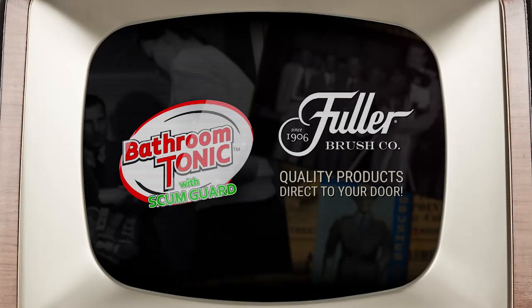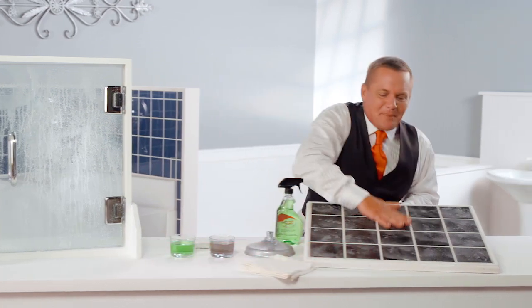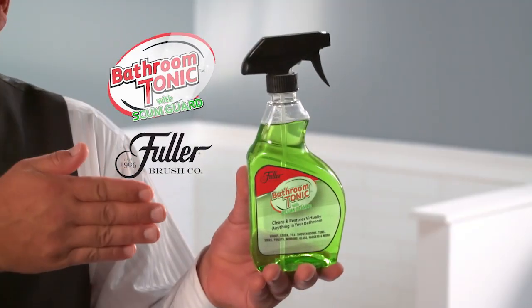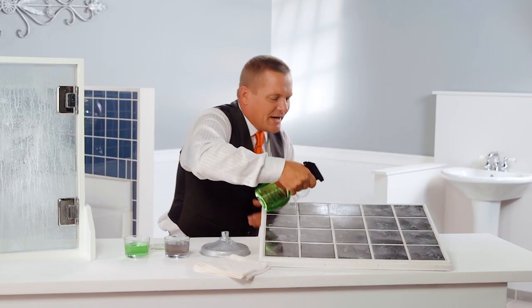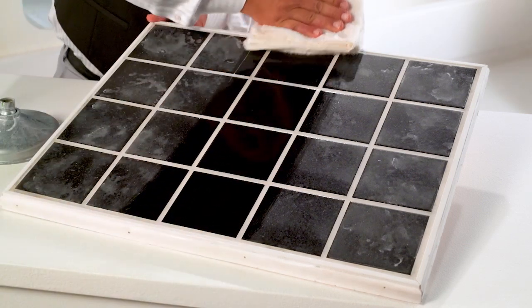Since 1906, the Fuller Brush Company has been bringing our quality products direct to your door. Hi, I'm John Florell, the Fuller Brush Man, knocking on your screen with an amazing product to make your bathroom sparkling clean. Introducing Bathroom Tonic with Scumguard from the Fuller Brush Company — the super quick non-stick bathroom cleaning and restoring tonic.